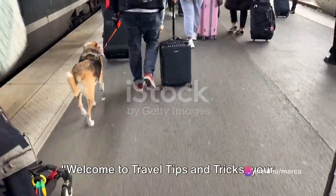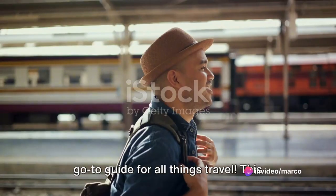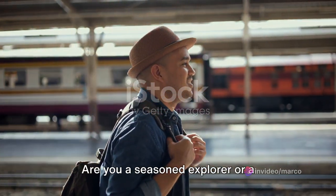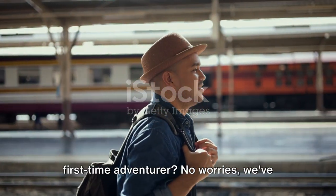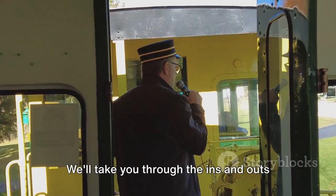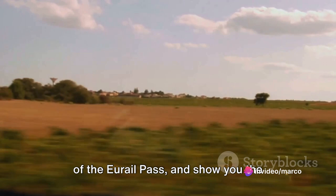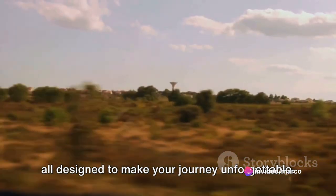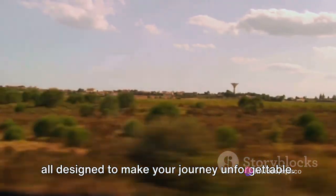Welcome to Travel Tips and Tricks, your go-to guide for all things travel. This channel is your one-stop shop for all your travel needs. Whether you're a seasoned explorer or a first-time adventurer, we've got you covered. We'll take you through the ins and outs of the Eurail Pass and show you the stunning vistas of European train routes, all designed to make your journey unforgettable.